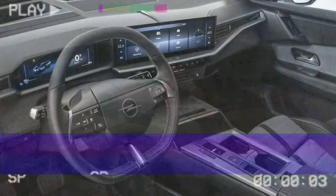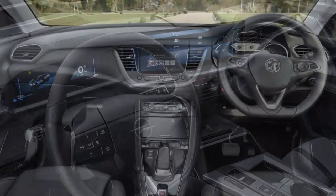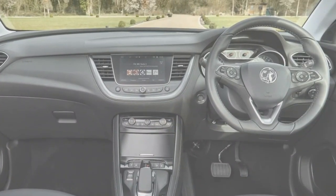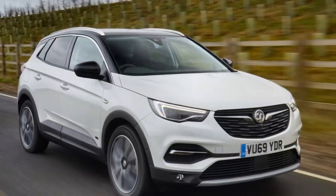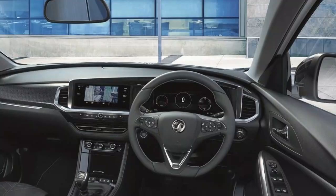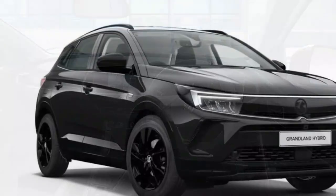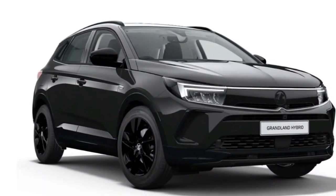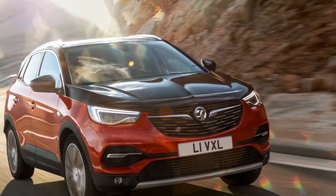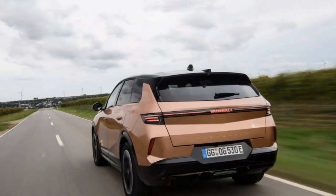The seats are impressively comfortable and upholstered in 100% recycled materials. Even the manually adjusted seats in lower trims offer adjustable thigh and lumbar support, though it would be nice if they could be lowered a bit more. Space is generous both front and rear — backseat passengers enjoy ample legroom, solid headroom, a center armrest, and two USB-C charging ports. The boot is a very good 550 litres, almost matching the Skoda Enyaq and Tesla Model Y, and the rear seats split 40/20/40. There's no frunk, so cable storage lives under the boot floor.